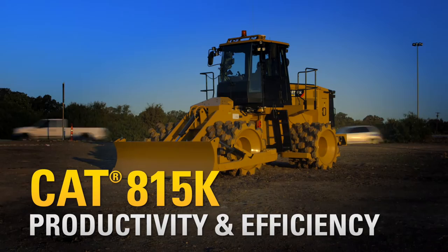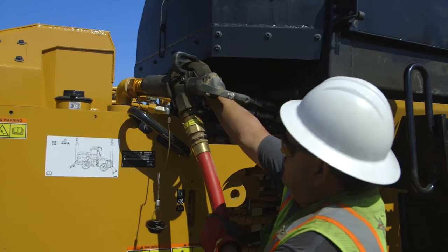The 815K includes several new features to increase productivity and overall efficiency. Fuel tank capacity has been increased to support a 12-hour operation time.